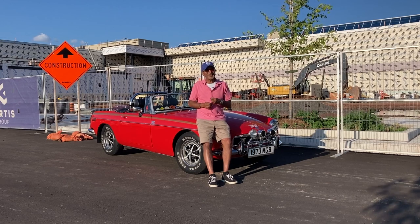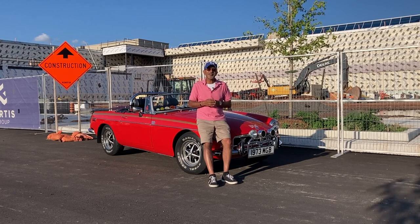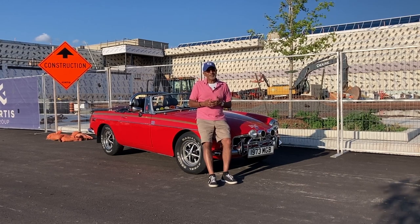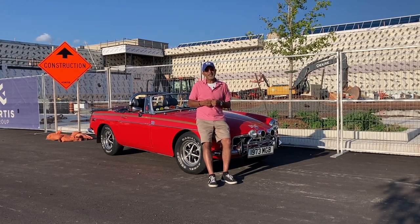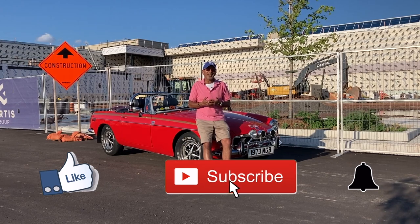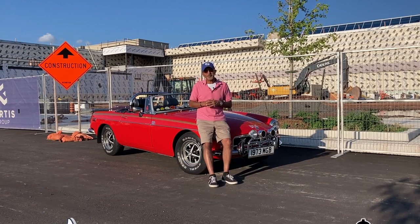Hello everybody, welcome to Classic Car Chit Chat. My name is Kevin. If this is the first time you're coming to my channel, welcome — I really appreciate you being here. If you've been to my channel before, welcome back. I truly appreciate the comments that you leave, giving me a thumbs up, subscribing to my channel, as well as hitting that notification bell so you know when the next episode is available.